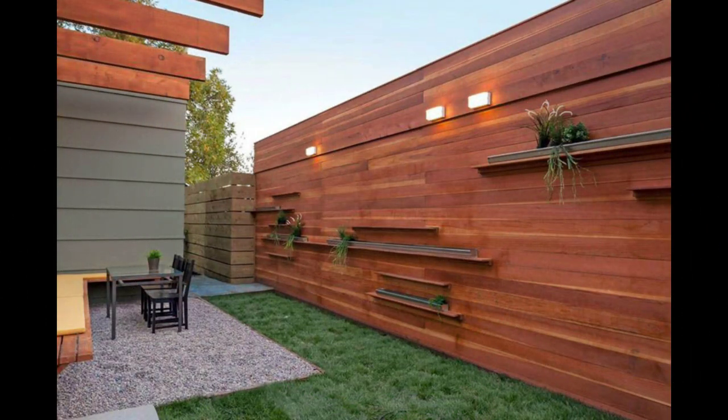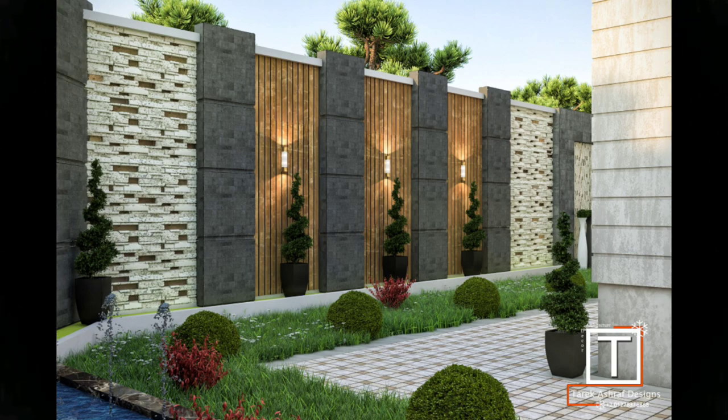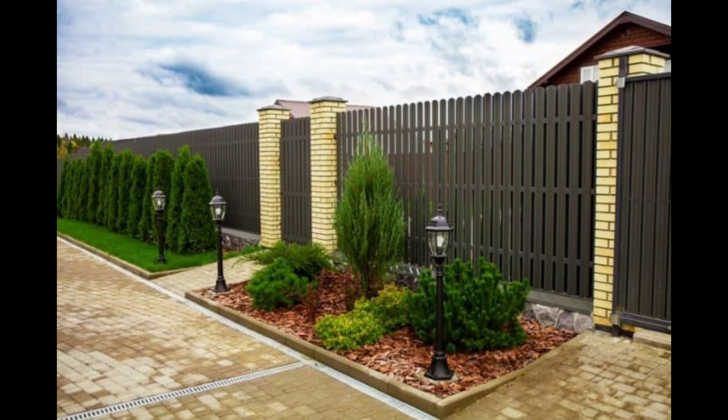15. See-through. This modern design features a metal fence with blocks in between, which leave the area partially exposed, so that one can view the pretty garden behind it. This is a good solution for partitioning spaces without blocking views.